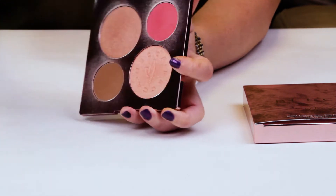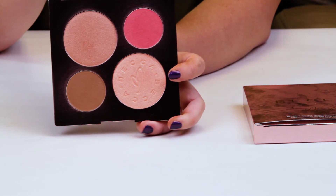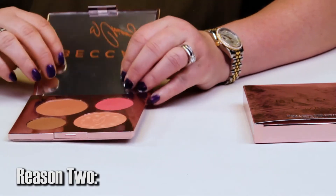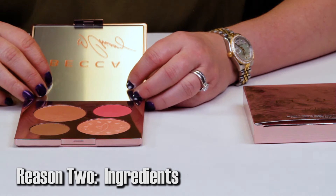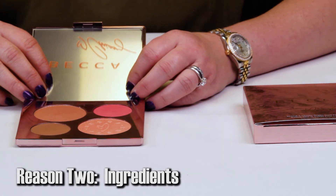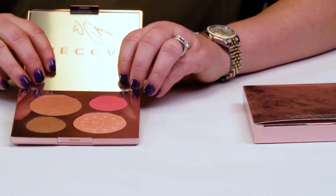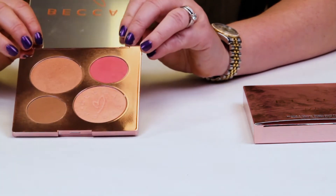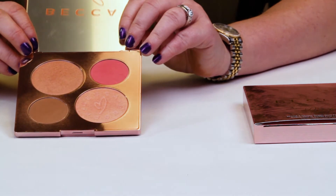That goes into reason number two, which is the ingredients. This palette contains mostly mineral and talc. Talc is also an ingredient that in high amounts, if inhaled, has been known to cause cancer. So when you're spending $46 on something made from cheap ingredients, you could definitely spend less and get similar results with a product that is much, much more affordable.